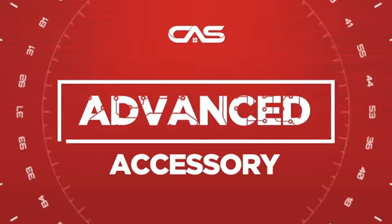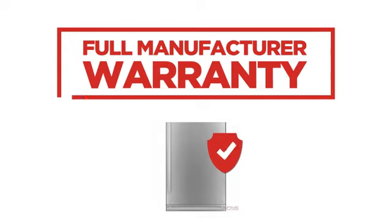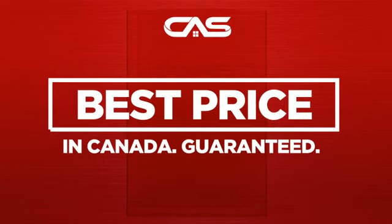Need an advanced accessory? Try this accessory model from Genair. Backed with a full manufacturer warranty. And only at Canadian Appliance Source, you get this accessory at the best price in Canada.